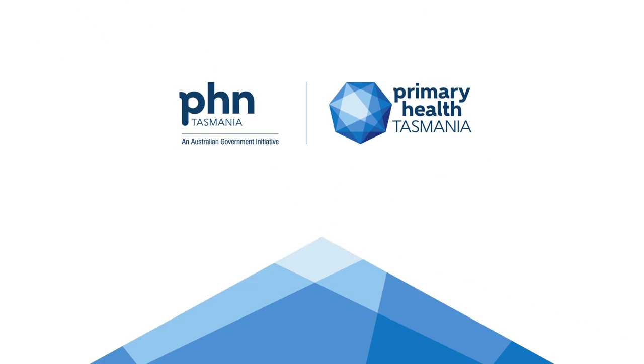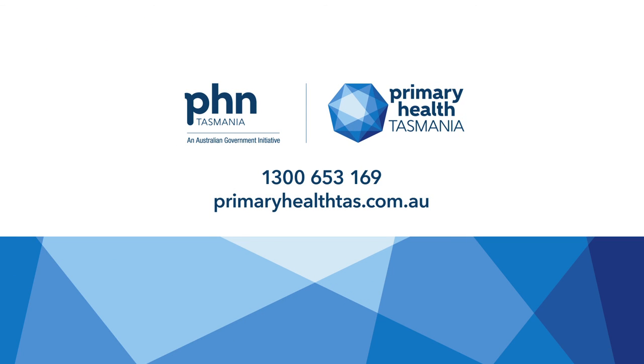If you would like any further information, please contact Primary Health Tasmania.